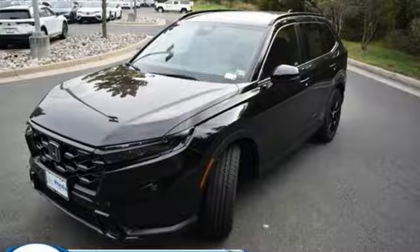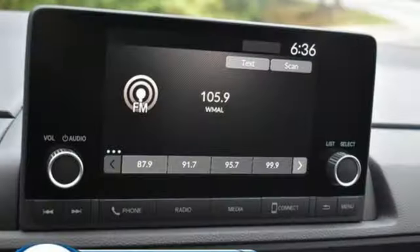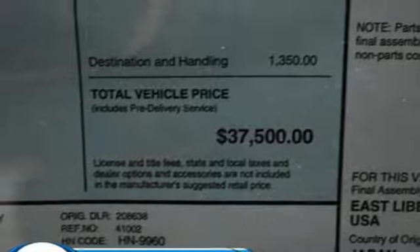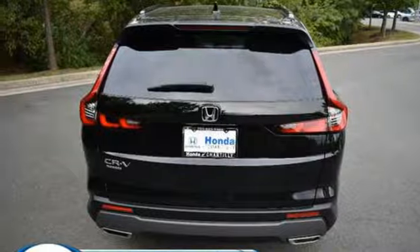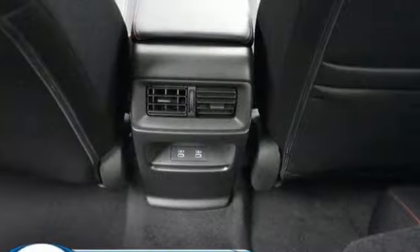It comes with all the amenities you need: continuously variable automatic transmission, dual zone climate control, streaming audio, steering assist cruise control, front heated bucket seats, doors and push button start proximity key, external memory control, express open and closed sliding and tilting sunroof, wireless phone connectivity, and an in-line four-cylinder engine.